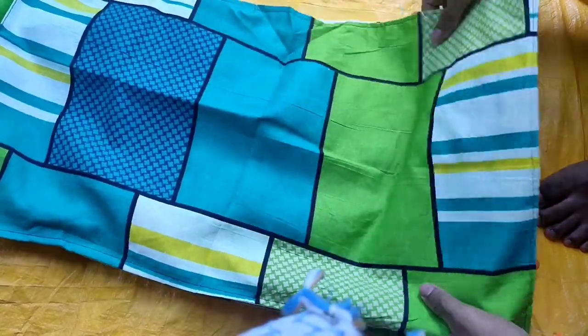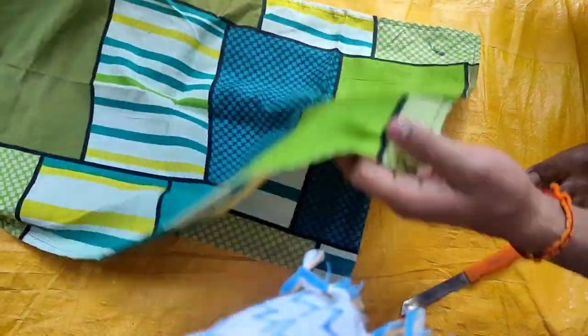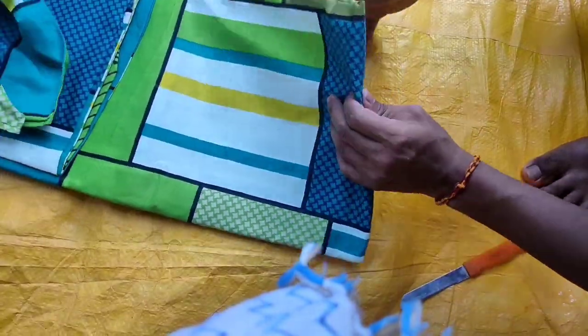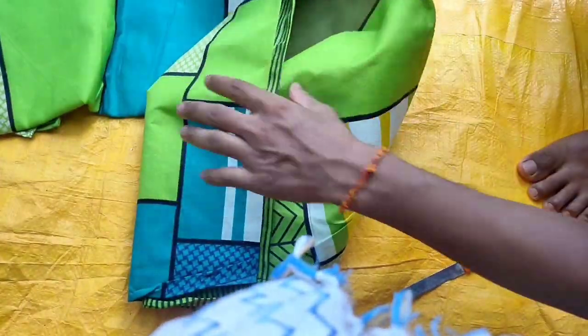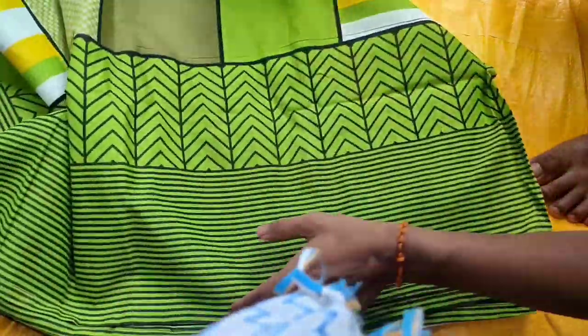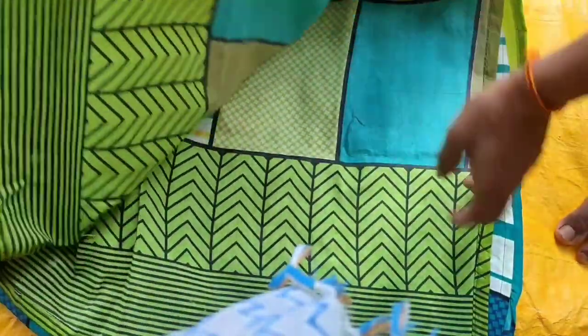Now you can see that it is a very shiny color. The quality of the bedsheet is very good, it is a very affordable deal. Now you can see that it has a very shiny look.